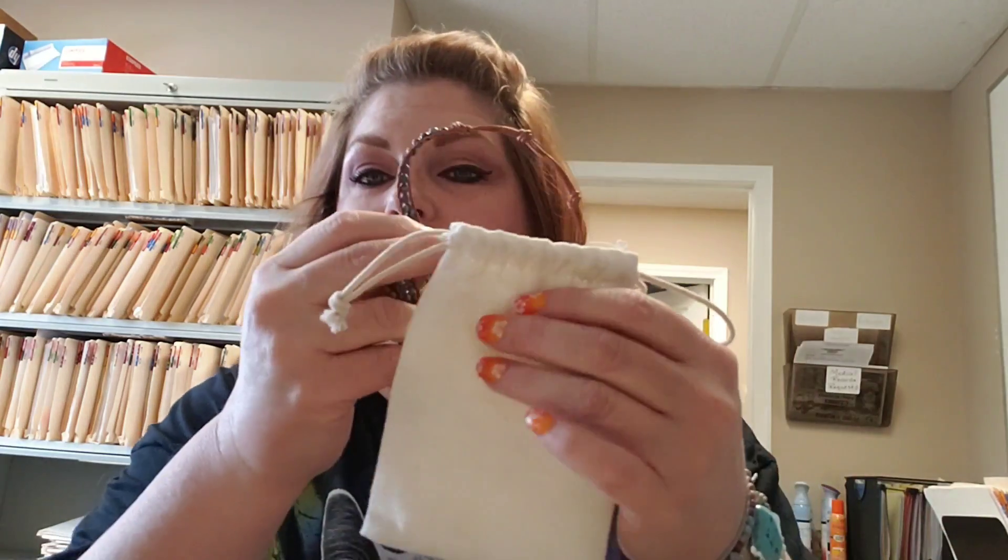Now I'm going to show you the bracelet that we are going to be giving away. I want to say thank you to Ananta Stones for supplying me with all of these bracelets and giving me a chance to give back to my fellow gypsies — hashtag gypsy squad! This is the bag that yours will come in, and this is the gorgeous turquoise bracelet.